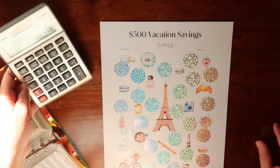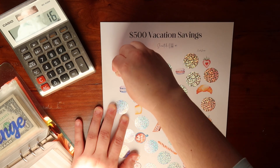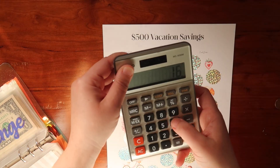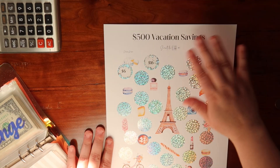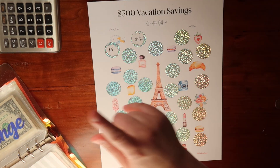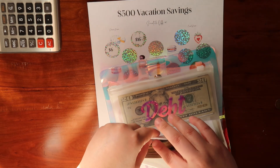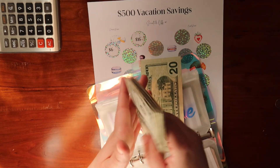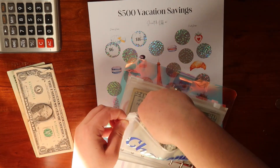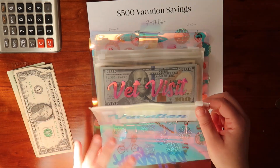$16. Let's do one more — $6 plus $6. That is $22, and we are down to 23 circles remaining out of a total of 25. So we have $22 saved. I'm going to record $22 here. I'll put this back in the vacation envelope — $22.